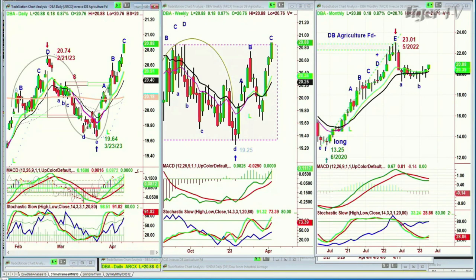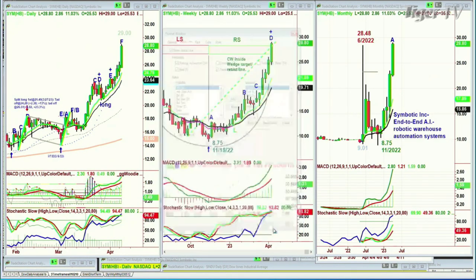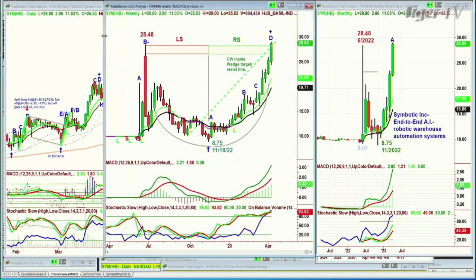I haven't discussed this before, but for subscribers, we are long a particular stock called Symbotic Inc — it's end-to-end artificial intelligence. The founder's family had grocery stores, and he designed robots and developed a robotic warehouse automation system. We are long, and today look at this big spike — it's around $29, in leg F. I've shown this to subscribers before we got in. There was this huge move to $28.48 — SYM is the symbol — trading at $28.80, up $2.80 today. It made this fantastic spike, and then it gave everything up from $28.48 down to $8.75.